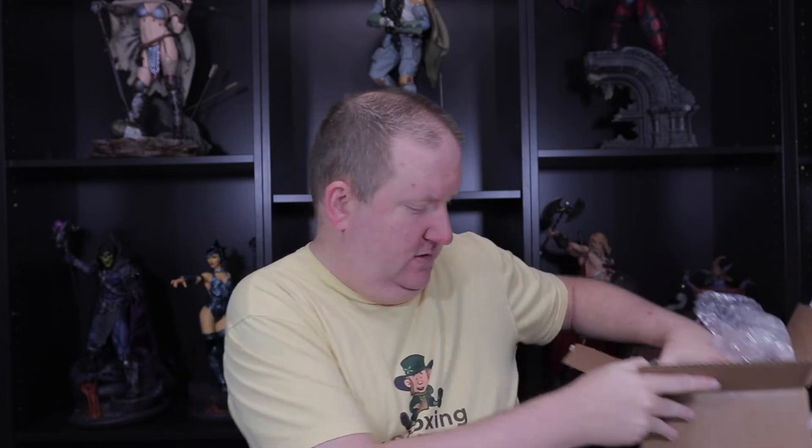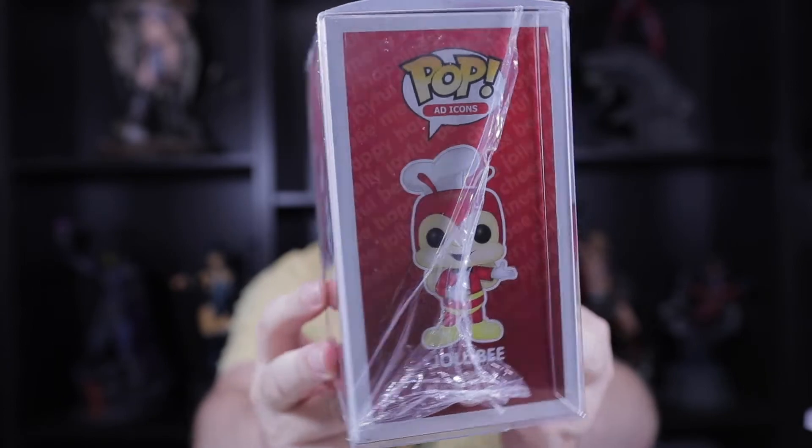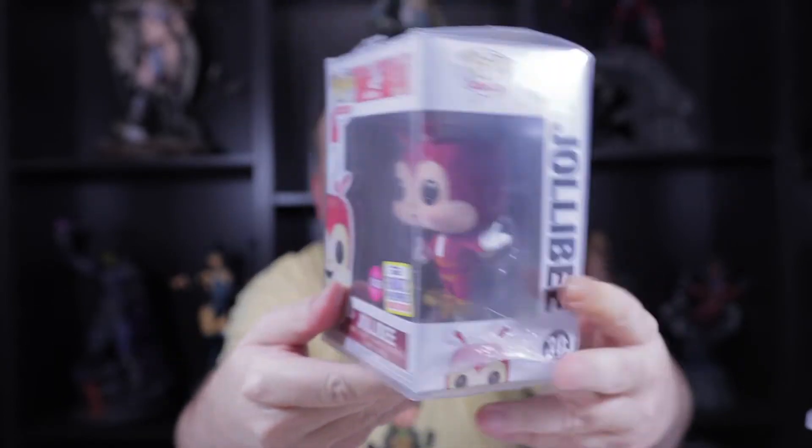On to the next eBay acquisition. If you like my content and you're a subscriber, please leave a comment — let me know how you're doing and how you like these videos. This next one comes packaged very well, like the first one. And what do you know — it's our Flocked Jollibee! That's very cool. Now we're down to just the gold Jollibee.